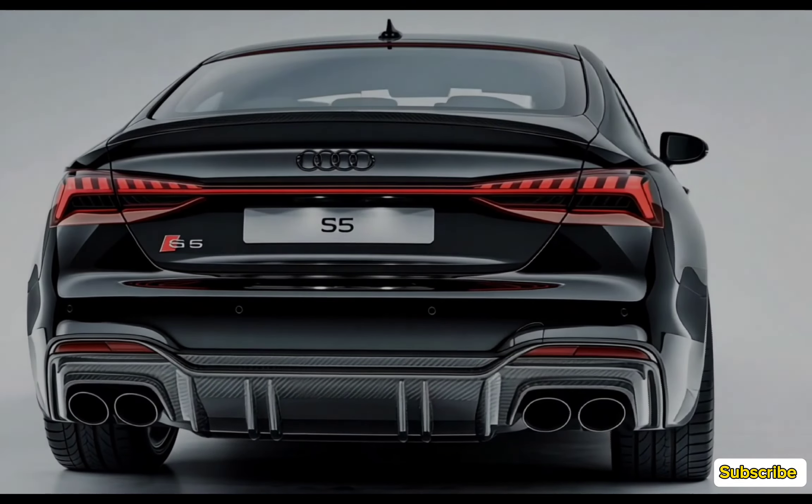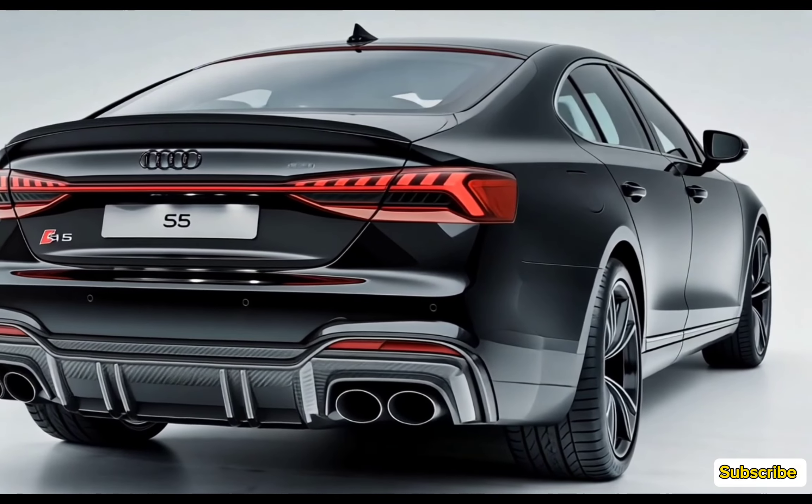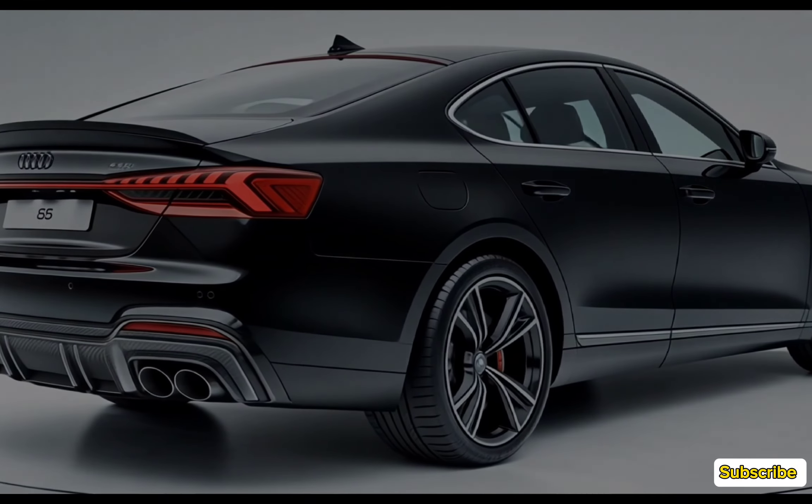Audi has equipped the 2025 S5 with a comprehensive suite of safety features. Standard safety tech includes Audi PreSense City, which helps detect pedestrians and vehicles, initiating emergency braking if needed.